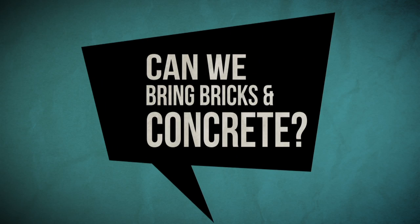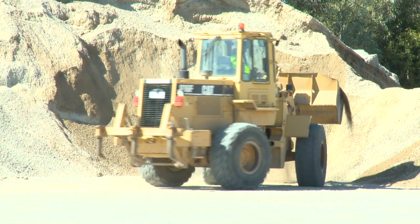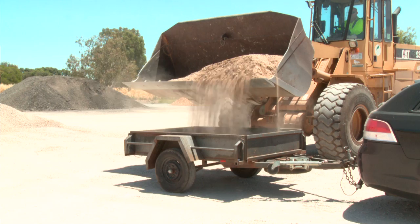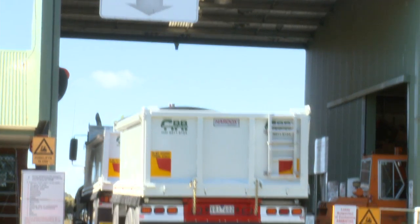If people bring in their bricks and concrete, what happens with that? We'll charge them to take it down the back and they'll drop it off. Once we get a certain amount in, we'll get the big crusher in and crush it up. We resell it as a crushed brick product to the public — it sells well. They use it for their gardens, driveways, bog areas. We've got our crushed concrete as well — a lot of people use it for driveways mainly. They were taking 200 tonnes out of here yesterday fixing up a road. So it all gets recycled.